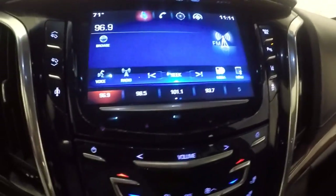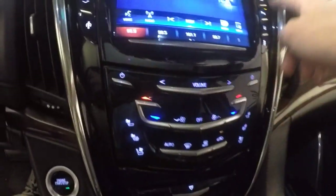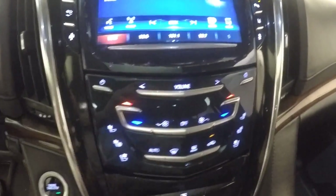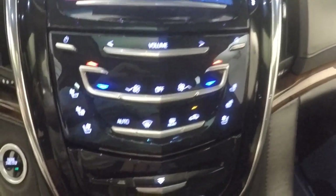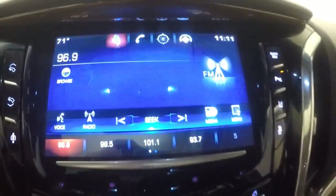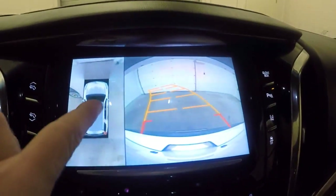Fully digital dash, full touchscreen display. All of your buttons are actually not buttons — they're just all touch. Heated seats and cooled seats, dual climate control. You get all your stereo controls. You also have a rear backup camera with a top bird's eye view. It's OnStar capable. Power sunroof.